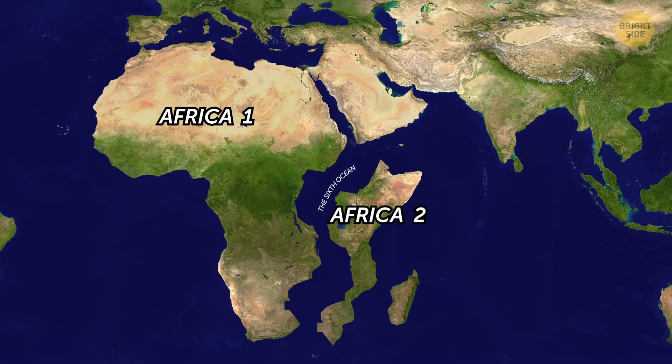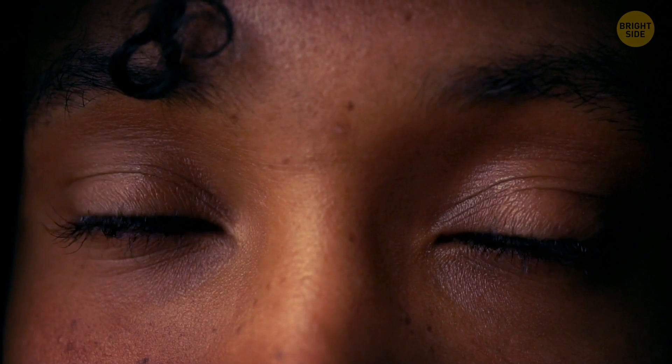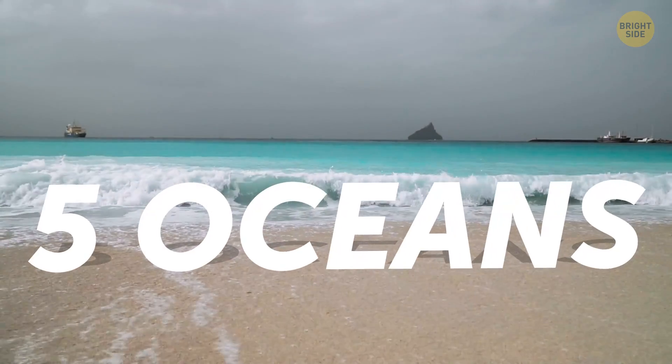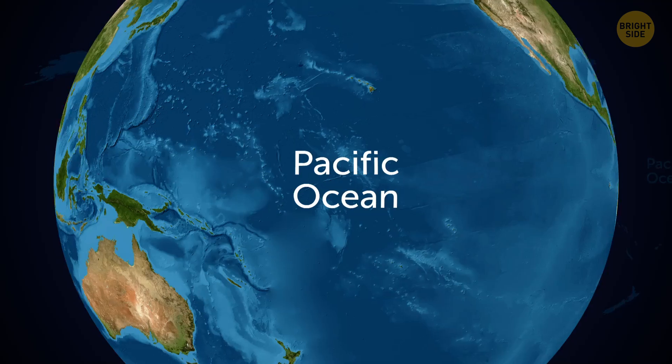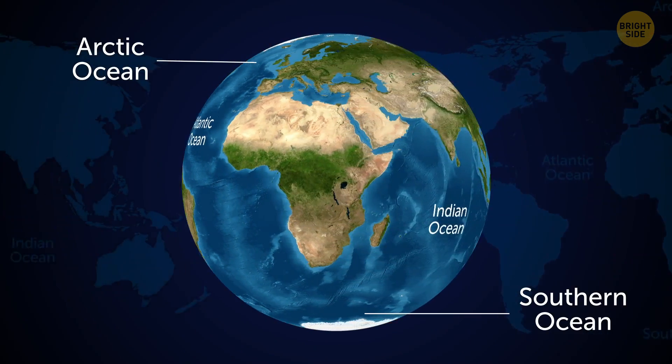So we'll basically have two Africas. But neither you nor your grandchildren are going to see that sixth ocean — you'll only have five of them throughout your life. Same with our future generations: same old Pacific, Atlantic, Indian, Arctic, and the Southern Oceans.